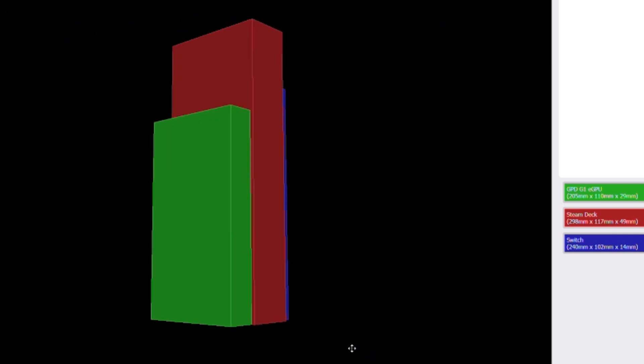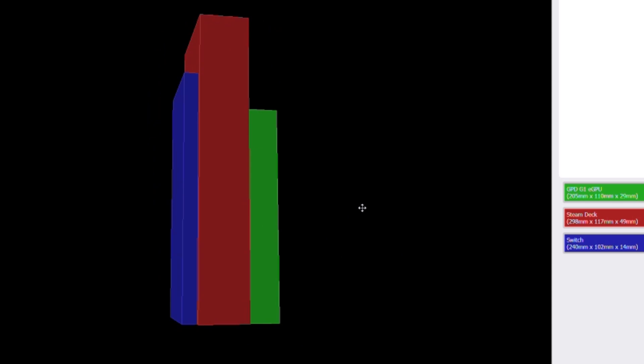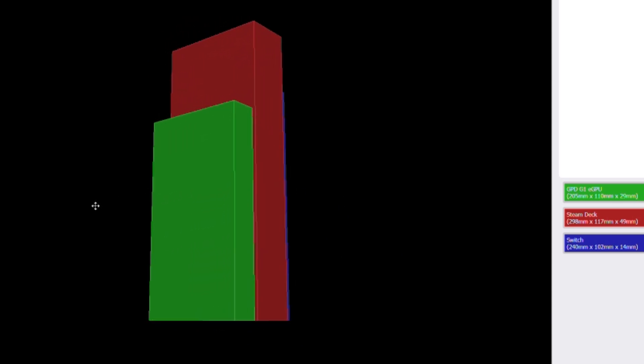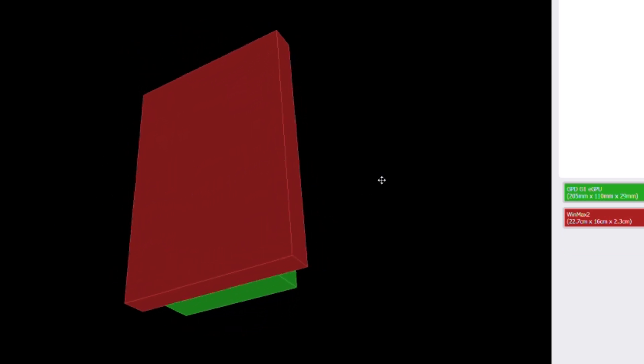If we were to look at the dimensions of the device compared to, say, the Steam Deck or the Switch, you can see how small the GPD G1 actually is. The dimensions are 205mm by 110mm by 29mm. If we were to take a look at the G1 compared to the GPD MX2, we can see that both of these devices are really, really small.